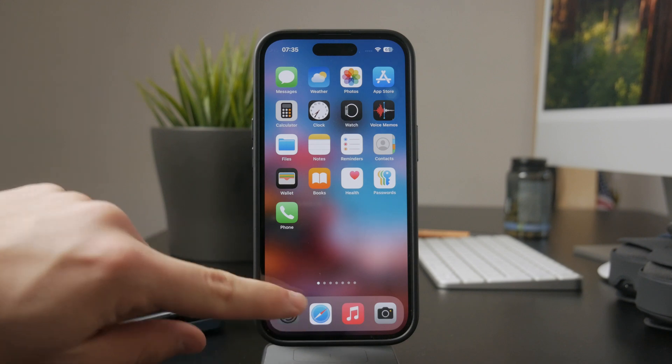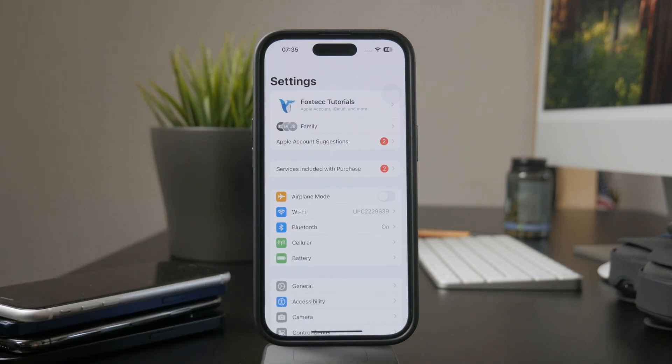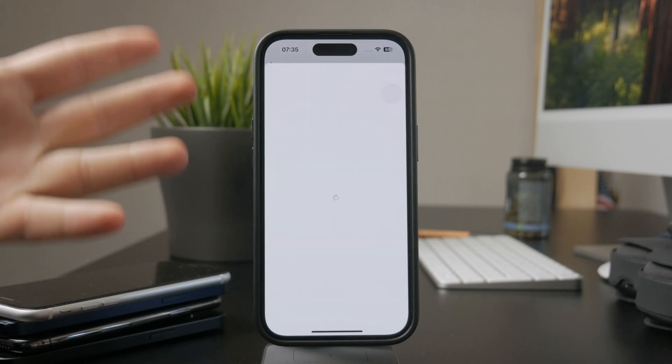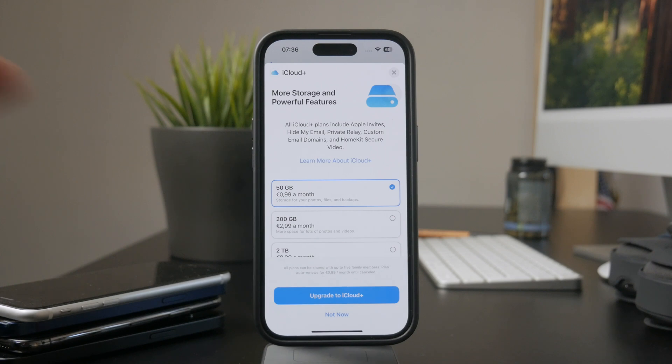Other than that, your options include upgrading to a larger storage capacity. In your iCloud settings on the iPhone, you have the ability to upgrade for a fee, usually not a large one. If you just pay the monthly subscription, you have much more storage available, and therefore you will be able to back up your iPhone to iCloud.